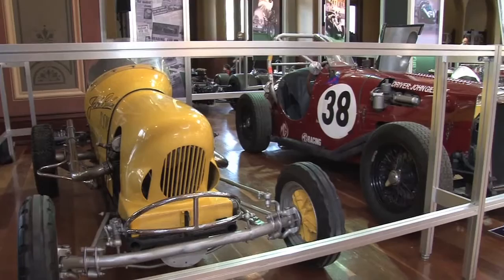I started racing midget cars in 1947 and went on in 1955. I decided to go to England for a year's experience. Here at Motor Classica, amongst all these wonderful old cars...